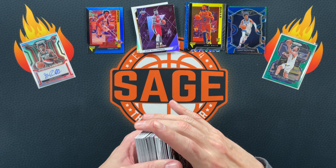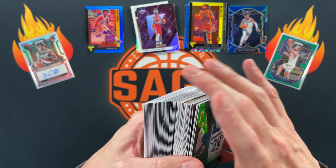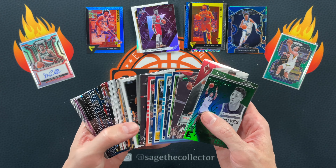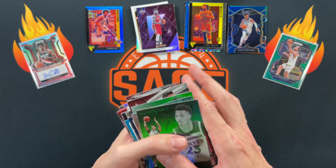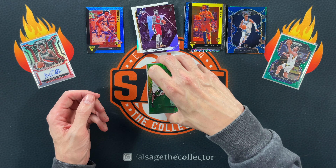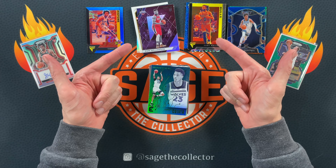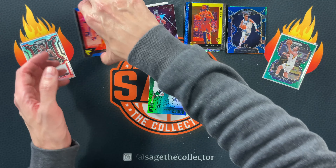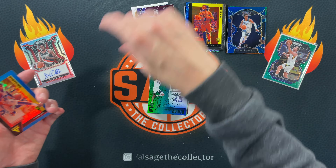Did not pull a Ja again, but we pulled three Zions. As always, cards for the giveaway — let's do the thing again where you just choose any of these. You had to have watched the whole video to know what's in the stack. Like, comment, subscribe. Let me know what your favorite pull was and which of these cards you want — you could win that card. You've got to watch the video to find out what's in the stack.